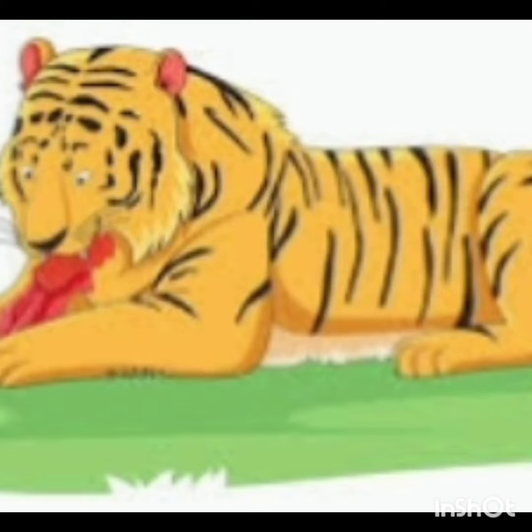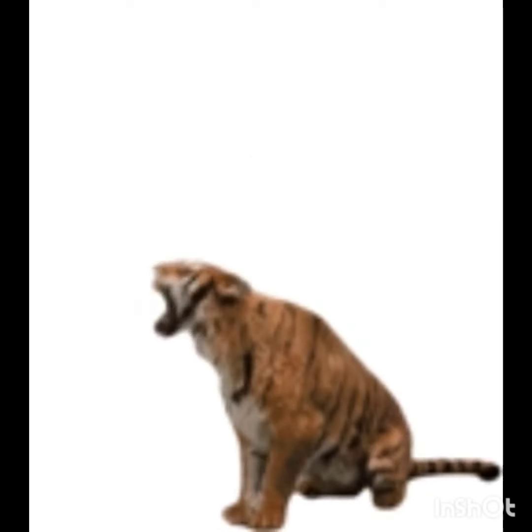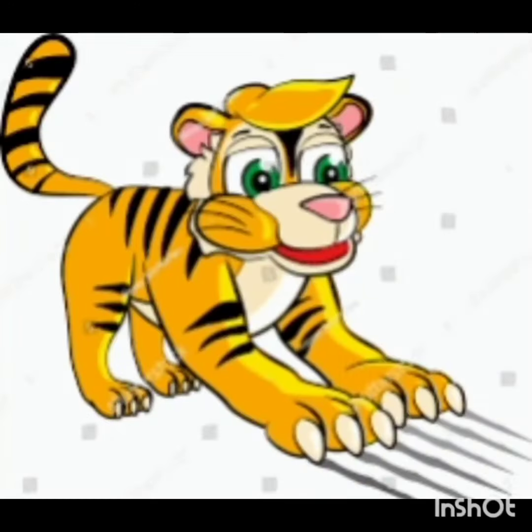Tigers are carnivores. They mainly feed on large mammals such as deer and wild pigs. When a tiger wants to be heard, its roar can be heard as far as 3 kilometers away.